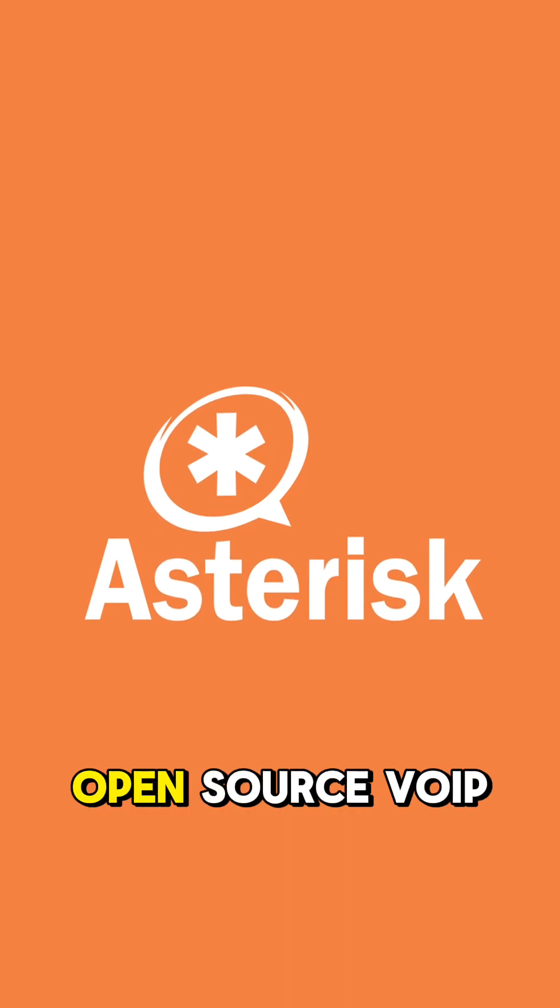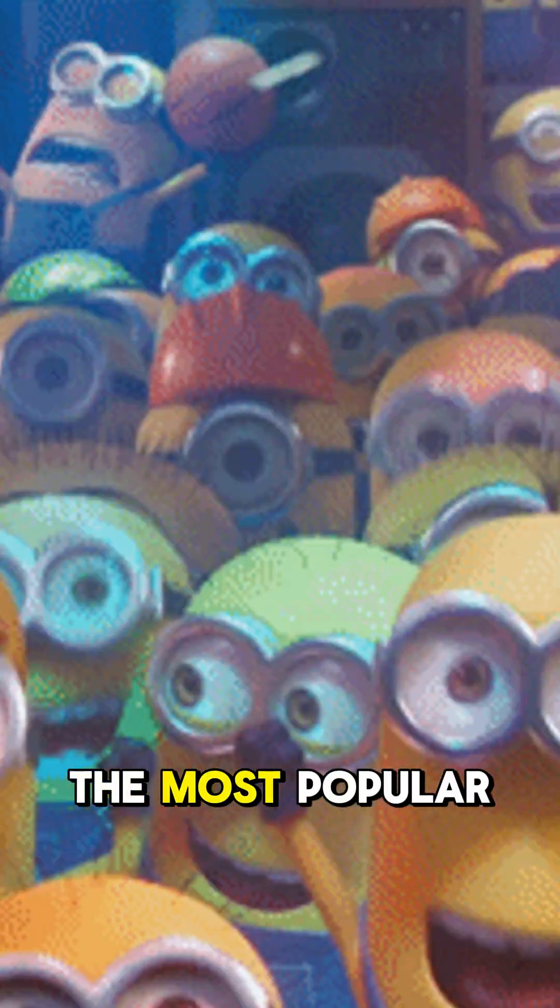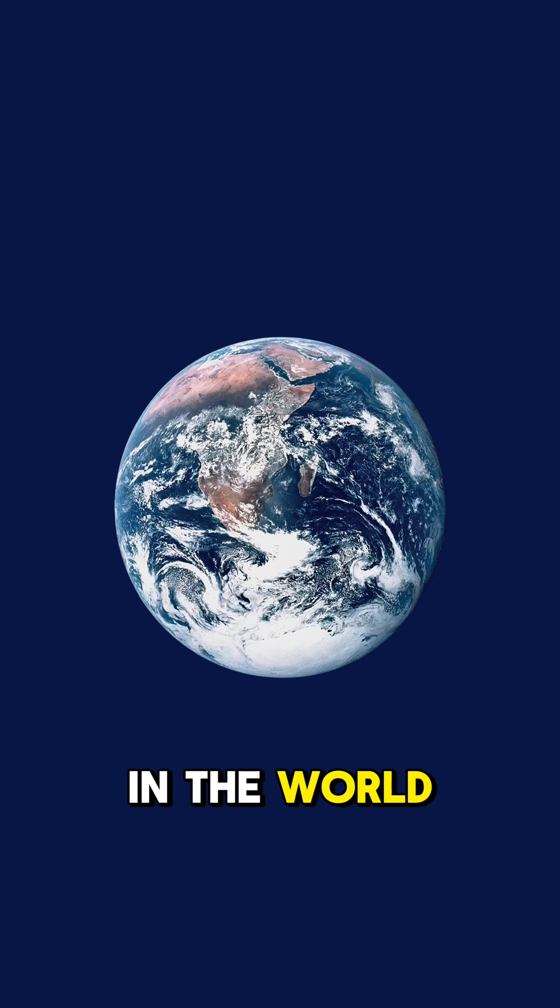Asterisk is an open-source VoIP software created in 1999. It's one of the most popular private branch exchange, or PBX, services in the world.